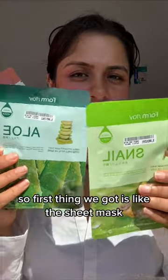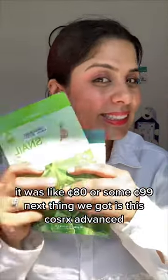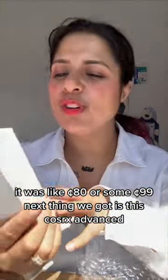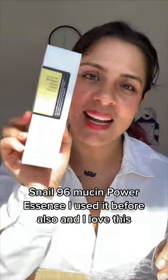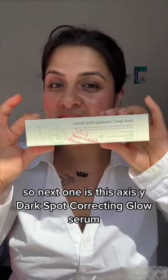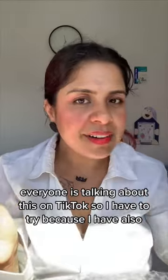Let's start the haul! First, we got sheet masks — they were about 80 to 99 cents each. Next is the Cosrx Advanced Snail 96 Mucin Power Essence; I've used it before and I love this.